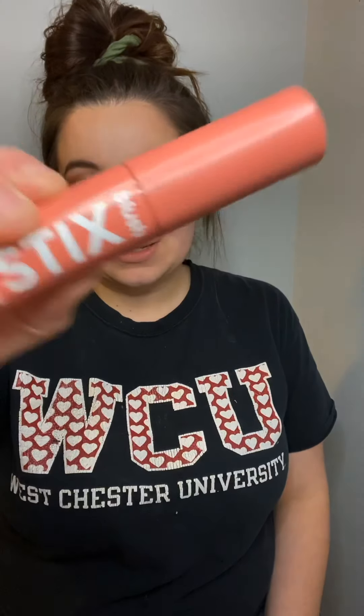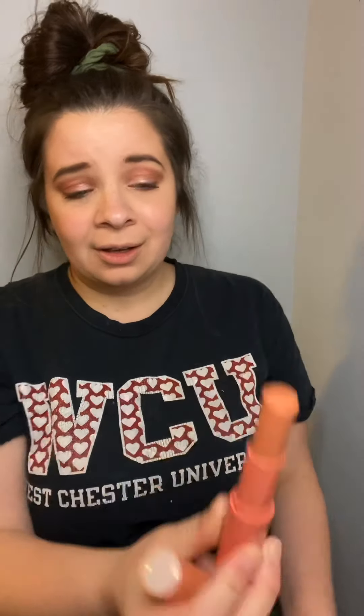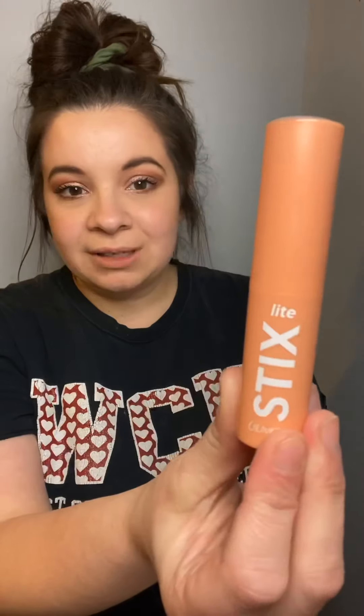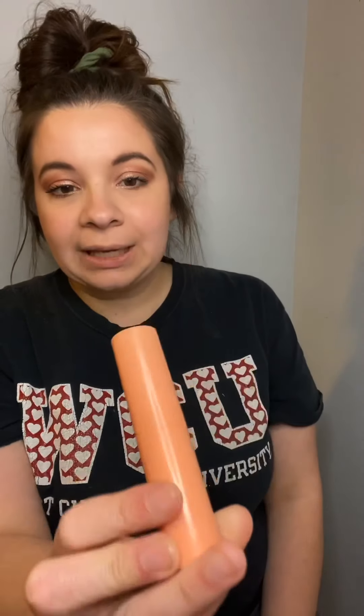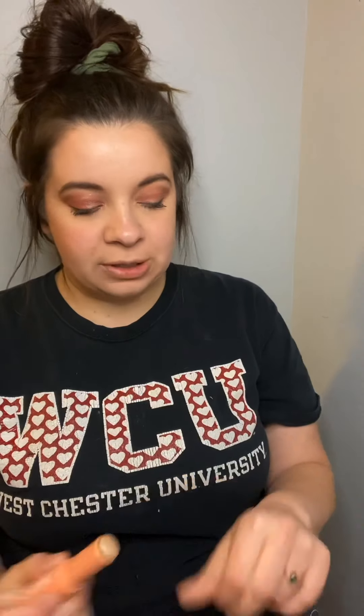The next two products are their blush sticks and light sticks. The color I picked for the blush stick is called Aloha — it's a cream product in a tube and there's a lot of product in there. Color Pop has really great prices. This is the highlighter stick I picked out, same little tubing, super cute. I believe I got Star Bright — yeah, it's Star Bright. I'm gonna swatch this one for you.